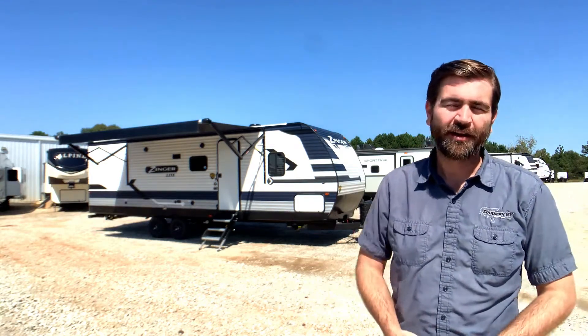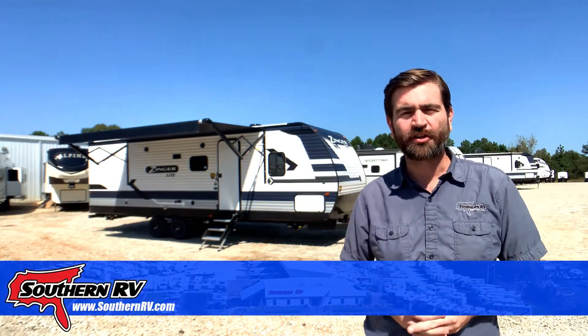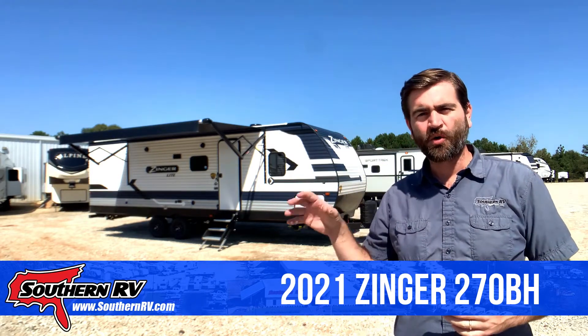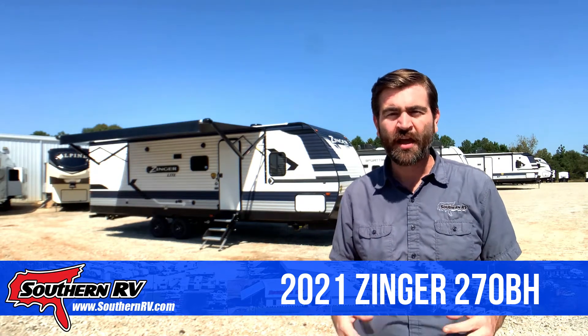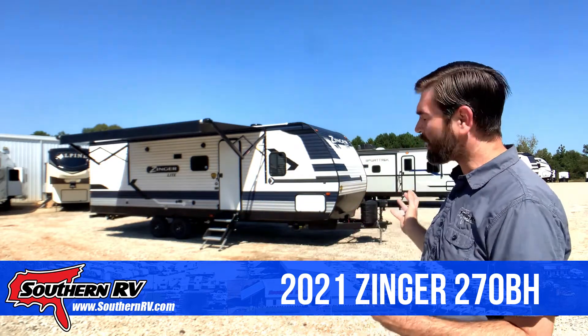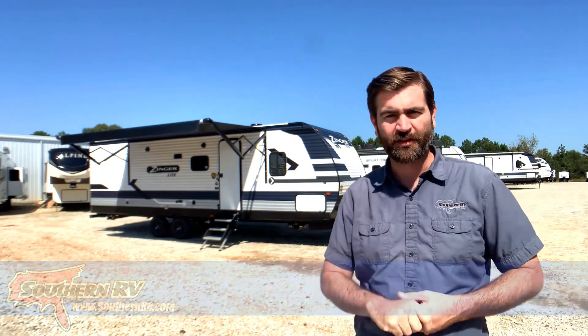Hey there campers, it's Barry here with Southern RV and we are back on the sales lot today to take a look at the Zinger 270BH. This is a single slide corner bunk corner bath style model. It comes in dry at about 6200 pounds and with this just 27-foot living space box, there's not a whole lot to look at, so this should be a pretty quick video today.